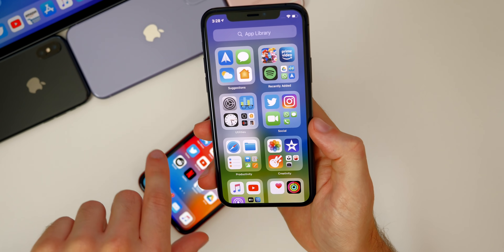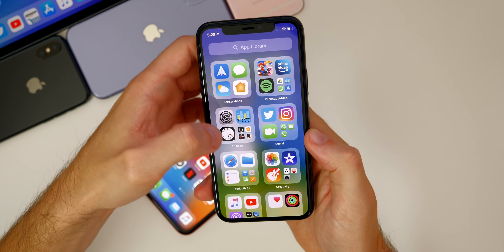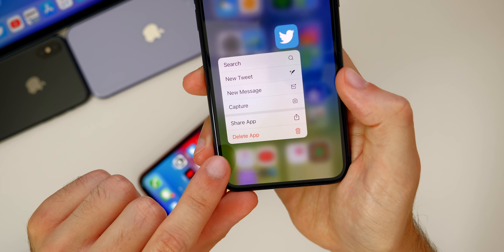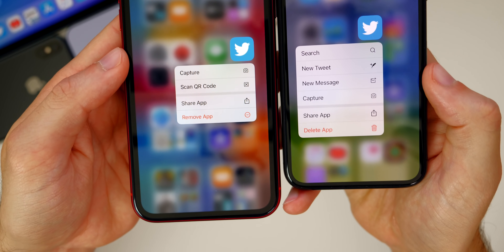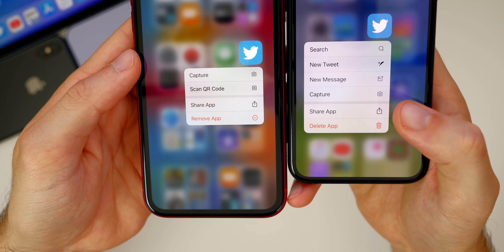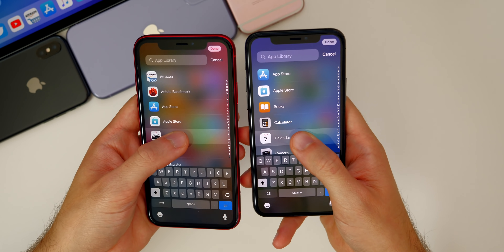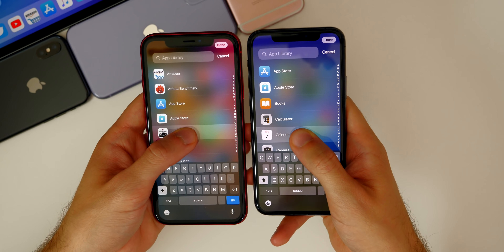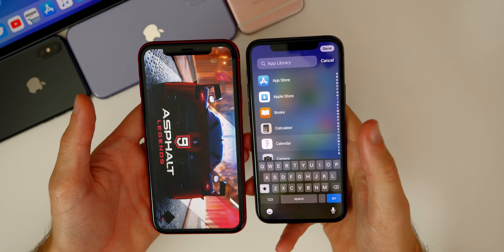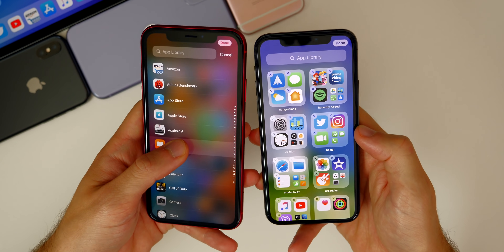In the App Library, there are a couple of changes. First, removing an app is now called 'deleting' — it says 'Delete App' as opposed to 'Remove App' in beta one. Also in the App Library list view, you can now 3D Touch on the icons, which wasn't possible in beta one where it would just open the application. Now in beta two you can 3D Touch, then go back and press cancel to enter wiggle mode.